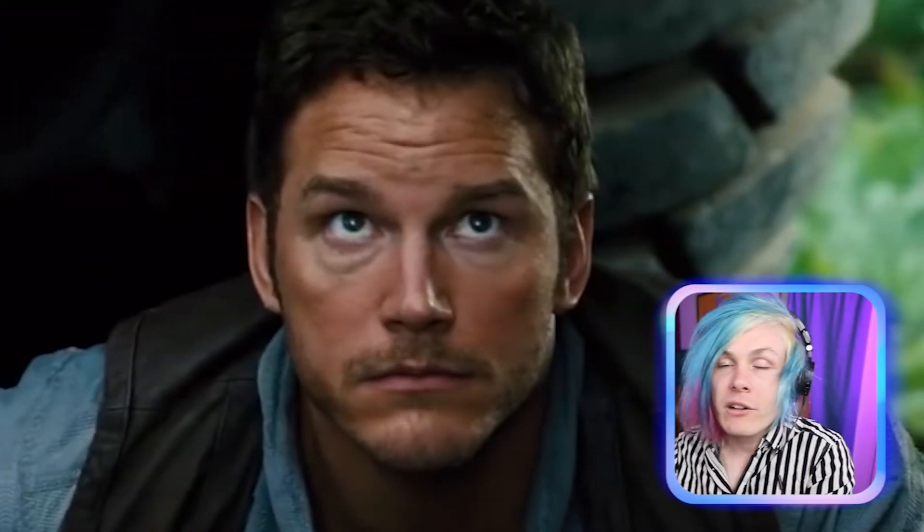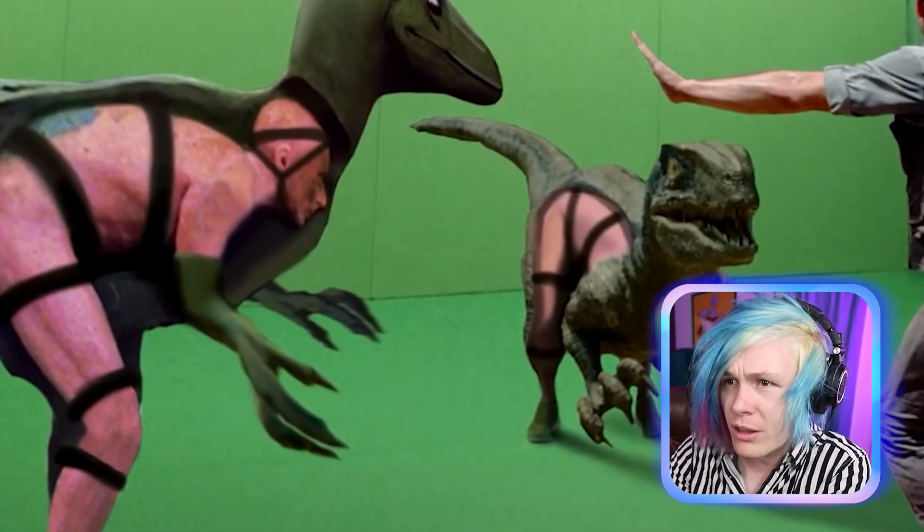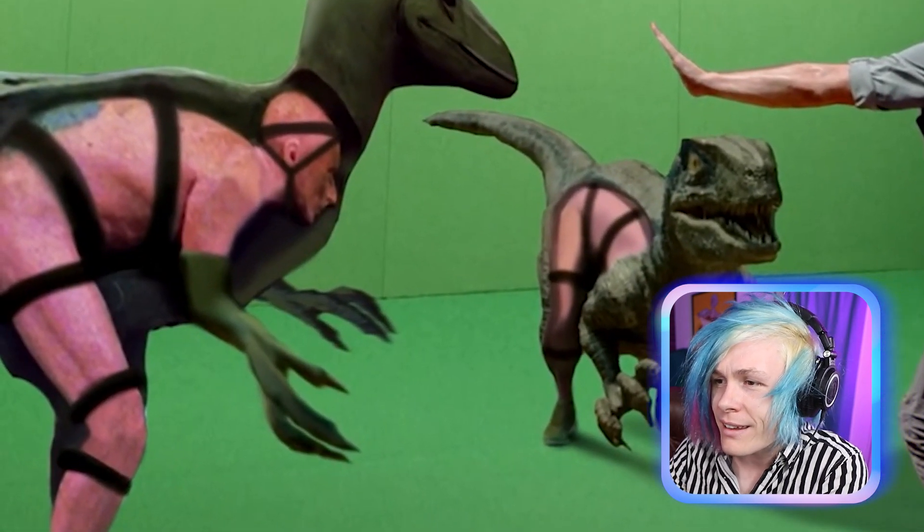In this one, believe it or not, Godzilla was not actually there — it was all roto-painted in. But he did save the day in the movie. Believe it or not guys, in Jurassic World the dinosaurs were fake — some of them were puppets, look at this.